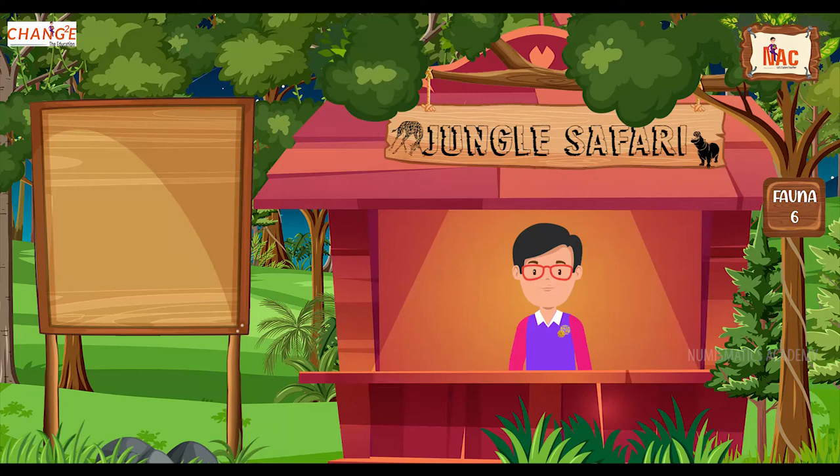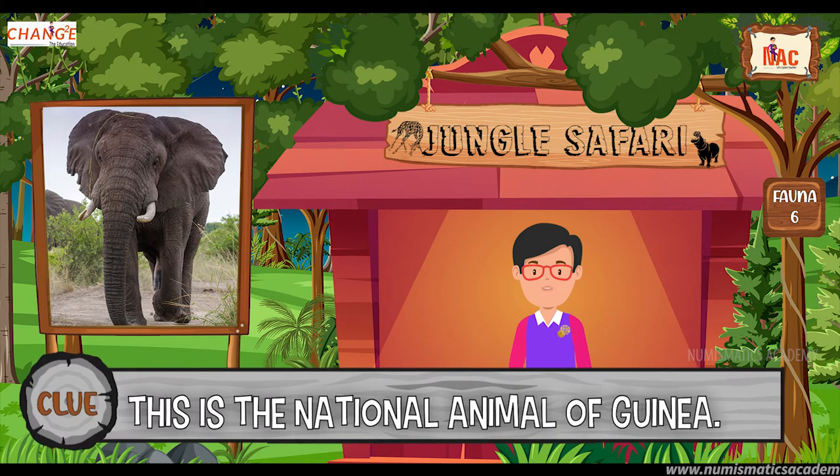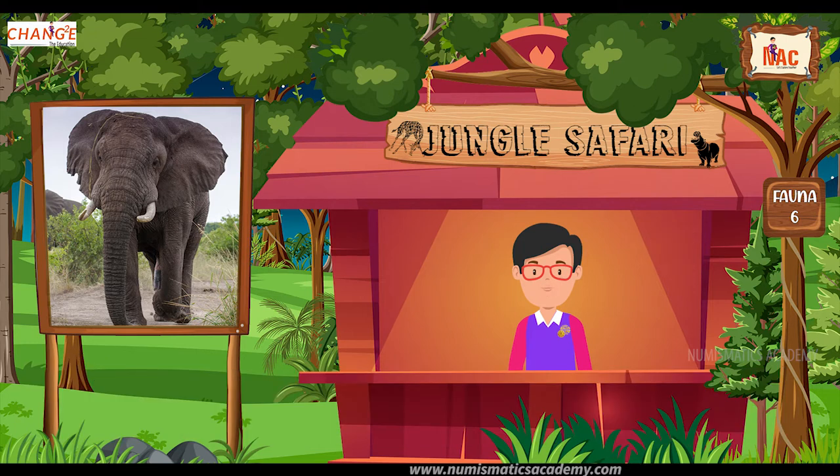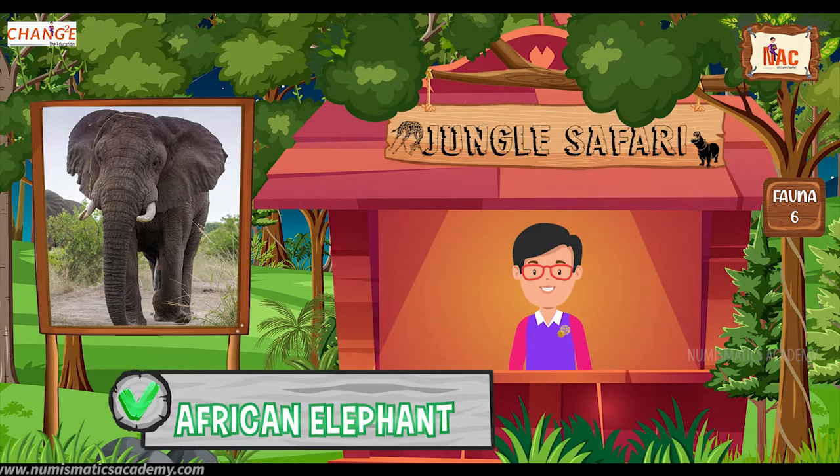Okay, here's the next one. Do you know what this animal is? Let me give you a clue. This is the national animal of Guinea. Did you find it? If not, here's another clue. The scientific name of this animal is Loxodonta. Yes, you are absolutely right. It's African elephant.